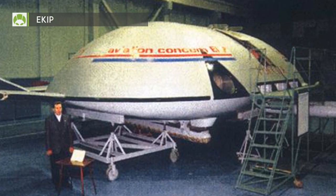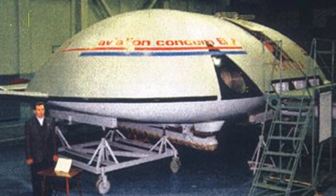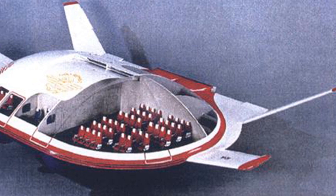E-KIP is an aerodynamic ground effect craft whose build was based on a number of different engineering ideas. Although the project hasn't yet been implemented, it has many advantages such as the ability to successfully overcome long distances and the power to have a bigger load aboard.